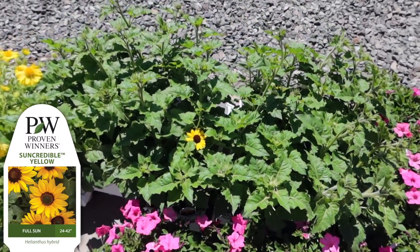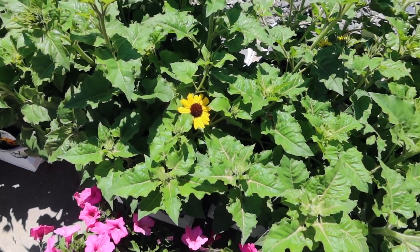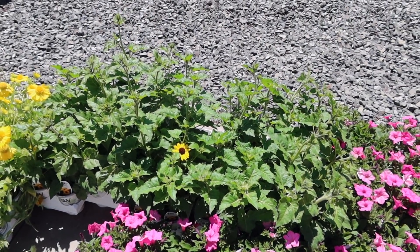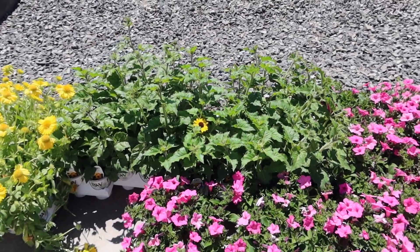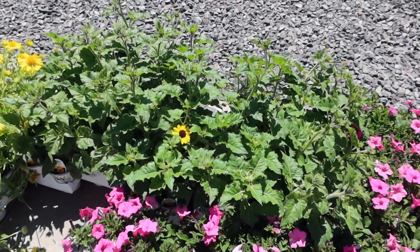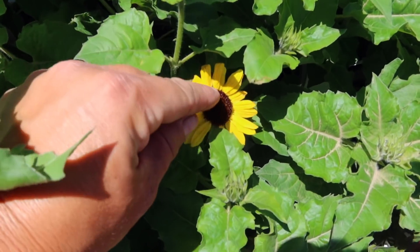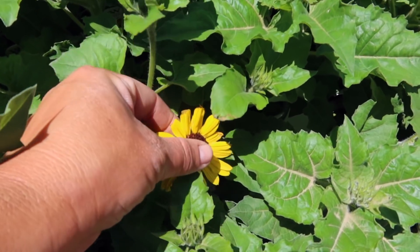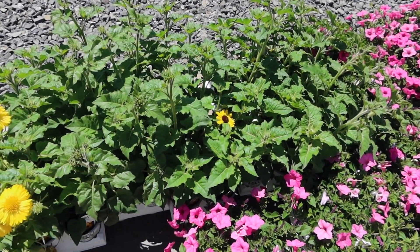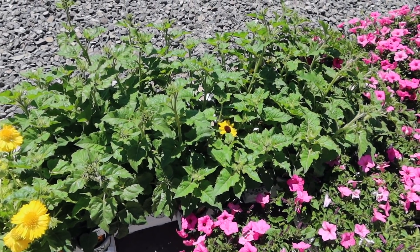Then we've got a whole bunch of Suncredible sunflowers. You can see tons of buds coming on, just a couple of flowers right now, but they will color up pretty quick. These grow anywhere from two to four feet tall. In my experience they stay on the four feet side and they get nice and bushy with lots of branches and lots of blooms. When the blooms are done the petals fall off and they have little buttons that look pretty cute on the plant. They're a very low maintenance one and don't need a lot of fertilizer — you can put in slow release fertilizer and that's pretty much all they need all season.